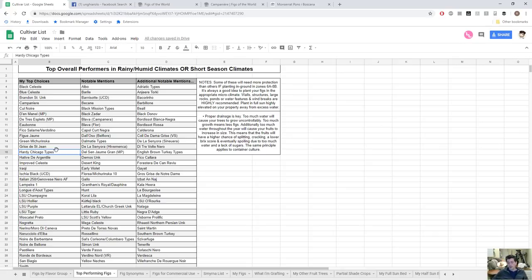Hardy Chicago is a no-brainer — it is the best choice for in-ground planting in my climate. There are many types: Azores Dark, Malta Black — I think these are quite different but I could definitely put them in this category.